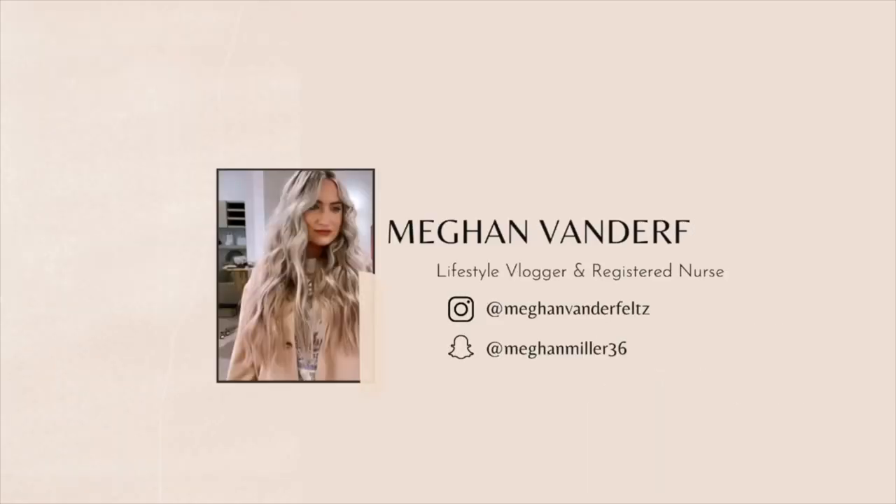Oh Christmas tree! Welcome back to my channel, my name is Megan. If you're new here, hi, welcome. I am a registered nurse and I also do vlogs, and I live in Washington DC. I am so excited for today's video because it is finally Christmas time in my book. Today is November 14th, so it's definitely early to decorate for Christmas, but some people were like November 1st, so I gave myself those two weeks.